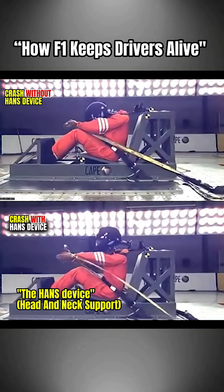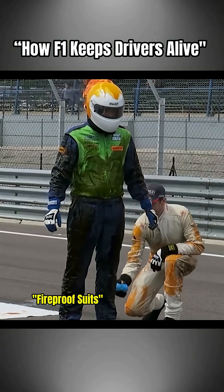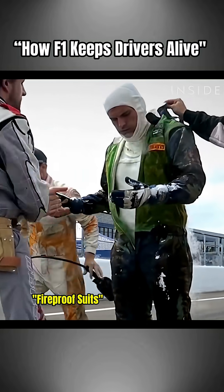The HANS device keeps the neck from snapping in high-speed impacts. The fire suit can withstand 800 degrees Celsius for almost a minute. Even the gloves track a driver's pulse and oxygen after a crash.